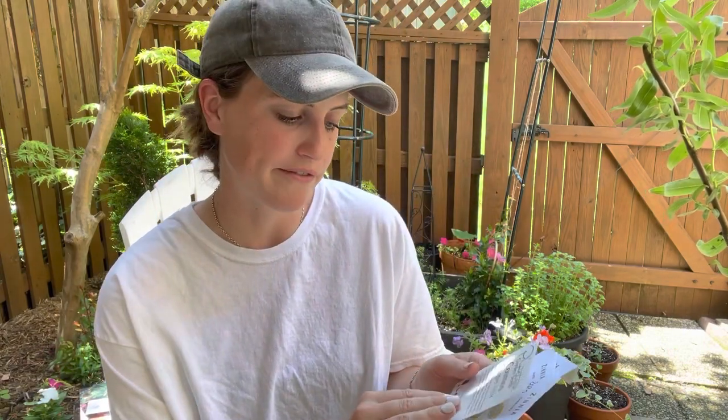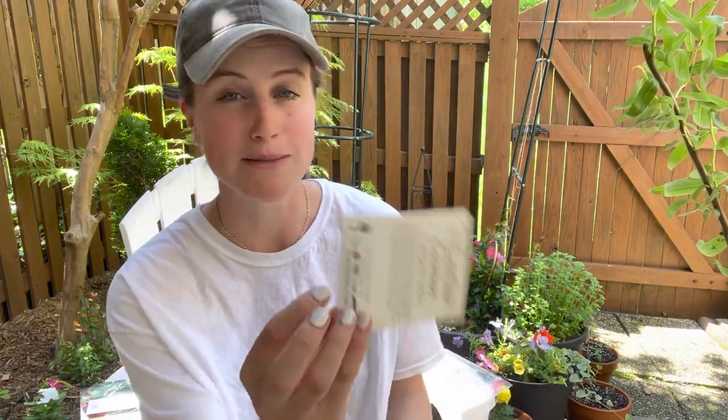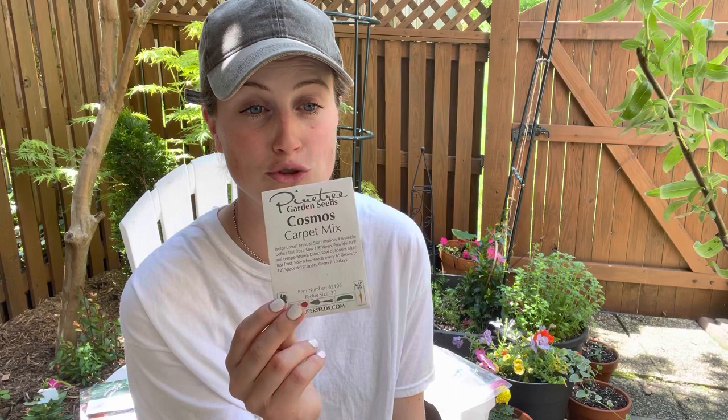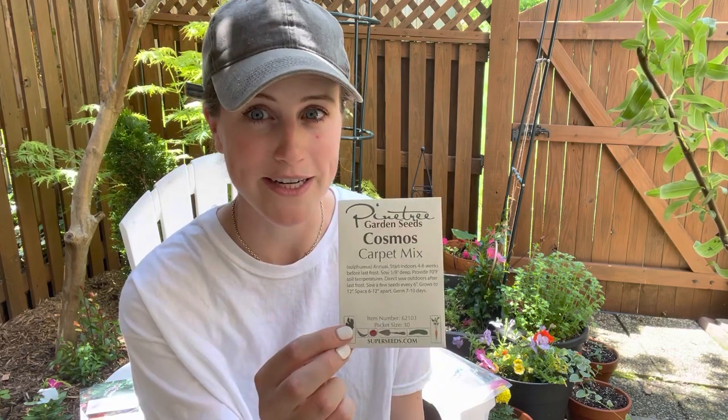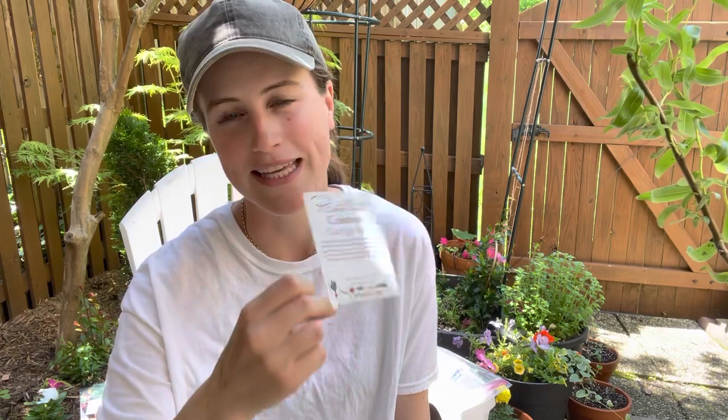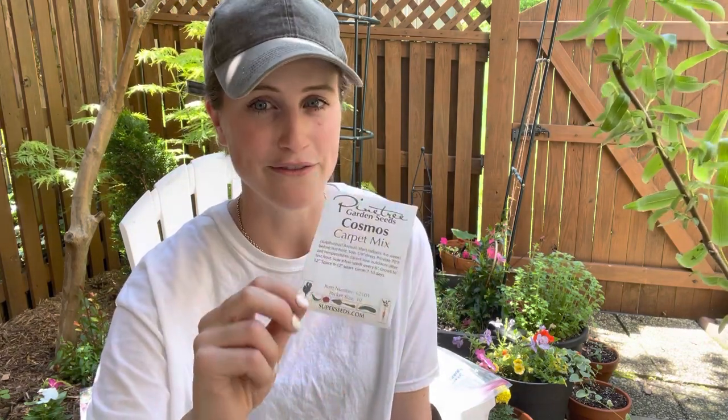Then I'm going to throw in a few cosmos. Cosmos grow really quickly, especially when you've got that summer heat and give them enough water - they will just grow super fast and start flowering. I'm going to do a carpet mix, which has those yellows and oranges. I think it'll be just really beautiful and bright and fresh in the garden.